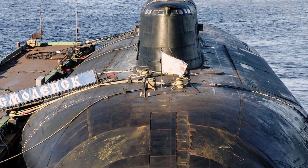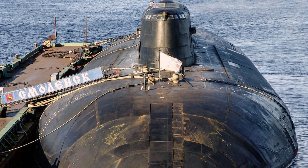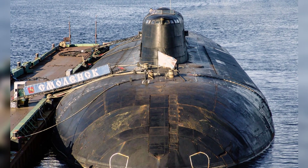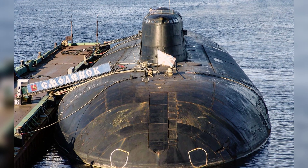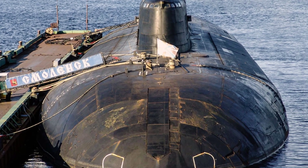During World War I, submarines were first used on a large scale in actual combat, and soon demonstrated their value. This was followed by a strong development of anti-submarine technology and tactics. In order to effectively combat submarines hidden underwater, various countries came up with all sorts of tricks.